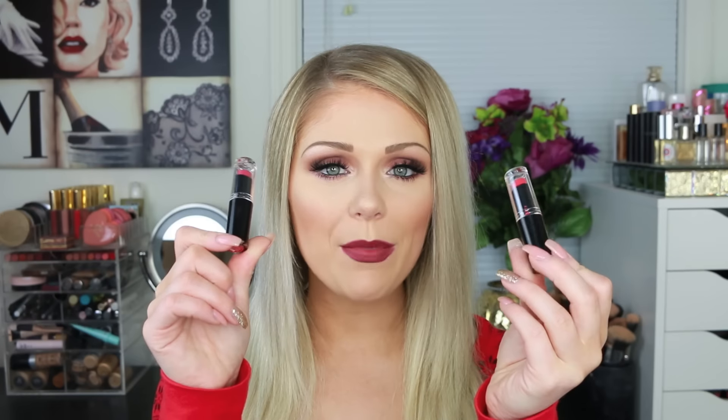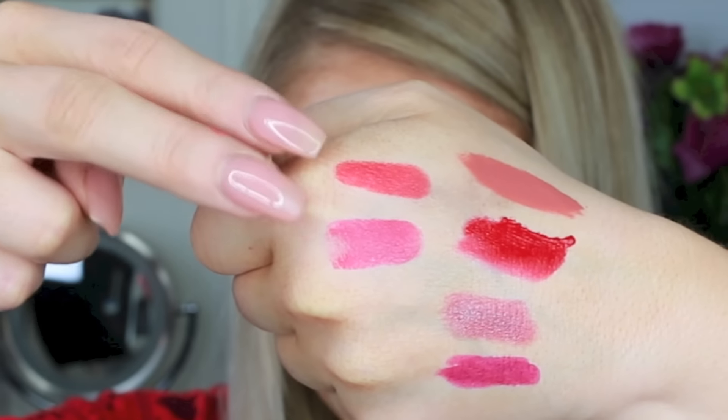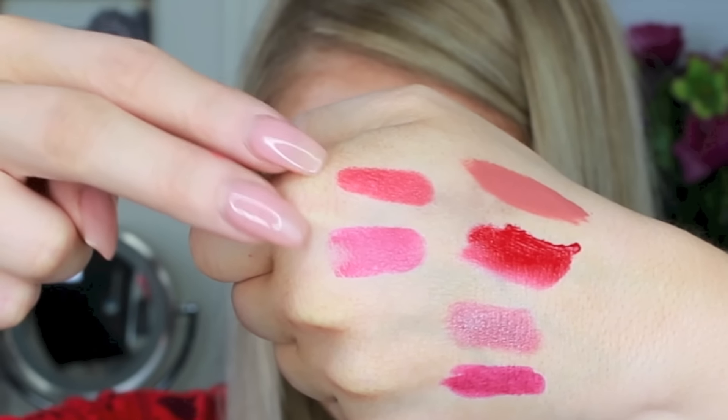Then I picked up two Wet n' Wild lipsticks. You guys know I love them because they are so inexpensive and really highly pigmented. I got two from their matte line — one in Smokin' Hot Pink, which is like a dusty rose, and then a bright one in Coraline, which is like a bright coral. I know it's not summer but it was beautiful, and Wet n' Wild lipsticks are so inexpensive so I just threw them in.